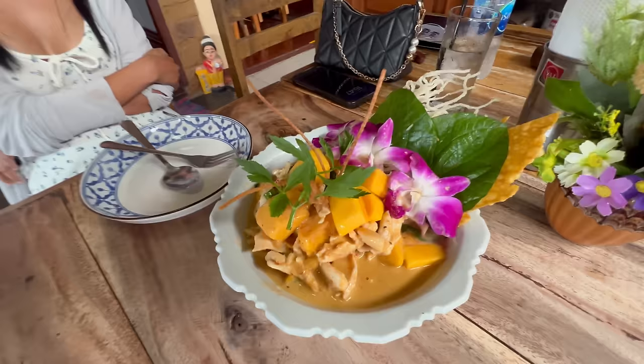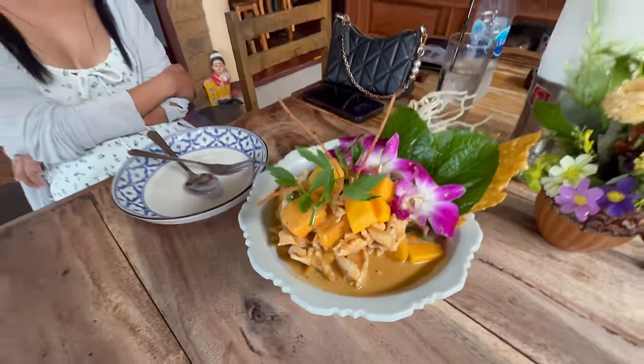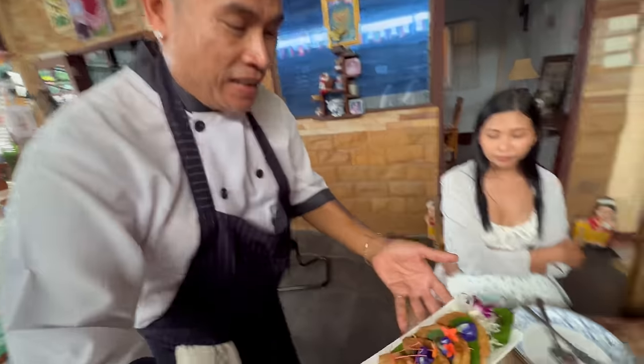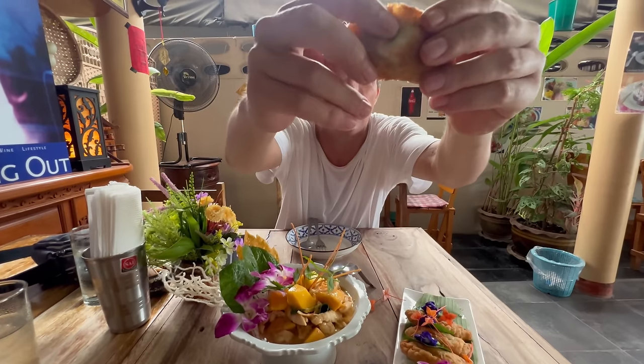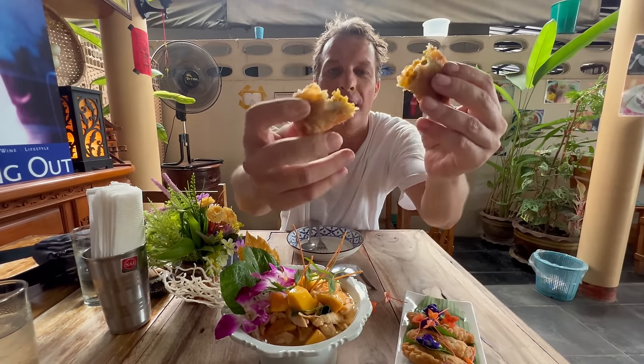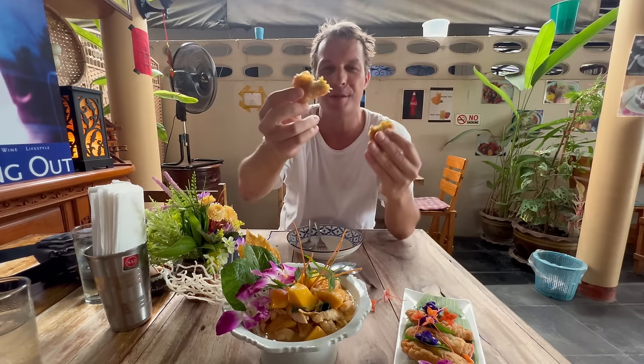Ken presents the dishes. First is a mango curry with chicken — you can also have it with pork, seafood, or prawn. The one today is chicken mango curry and it's homemade. The appetiser is a curry puff, also homemade. Ken makes these all himself. The pastry is so flaky, crispy, and buttery.